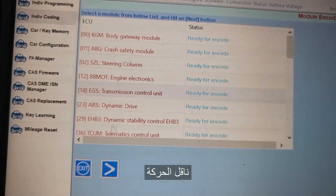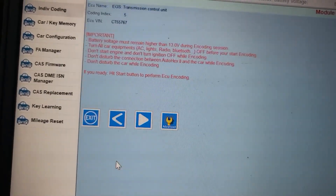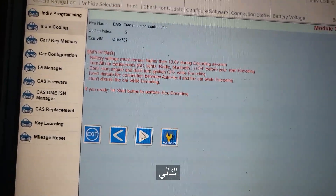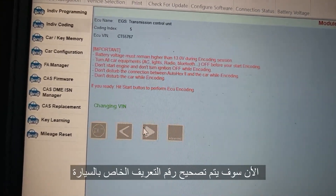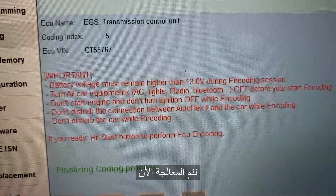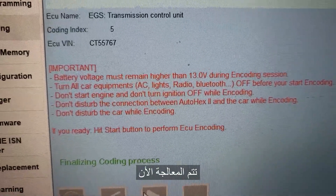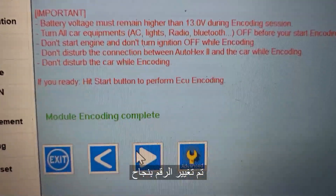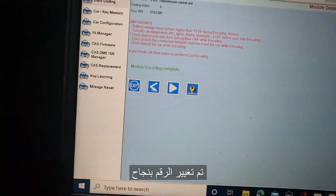Okay, transmission unit — we will code it. This is the coding step; I will say next. Now changing the VIN. Look at it now — process finalizing. The VIN is good. Complete. Now go back.